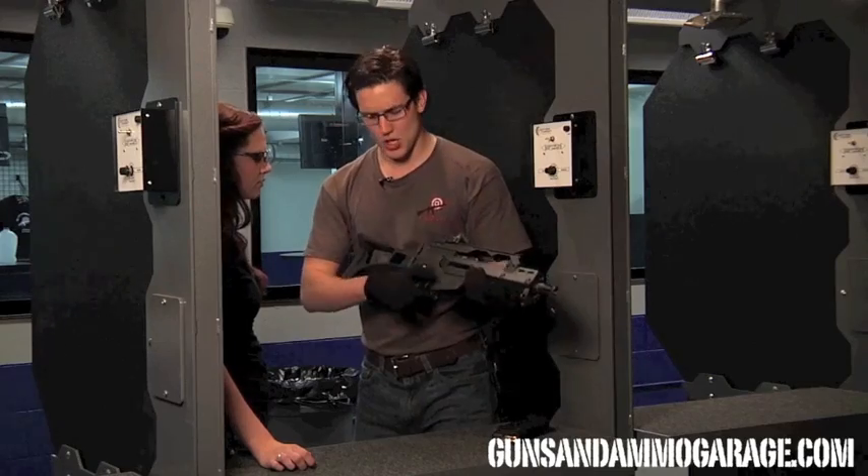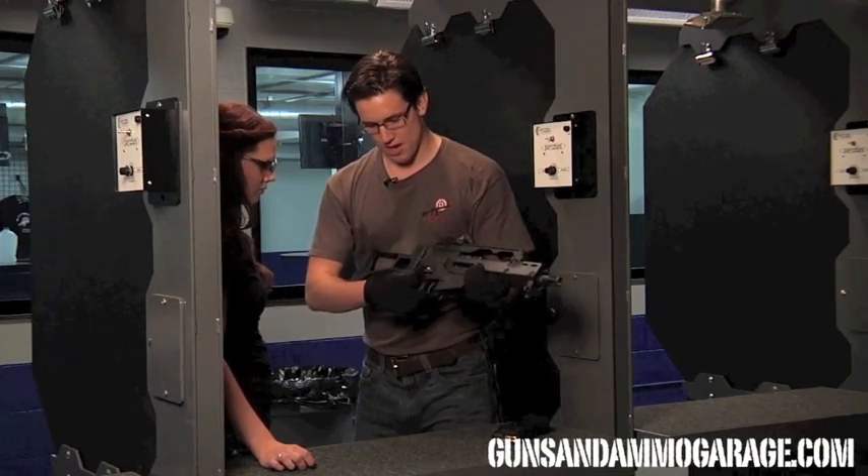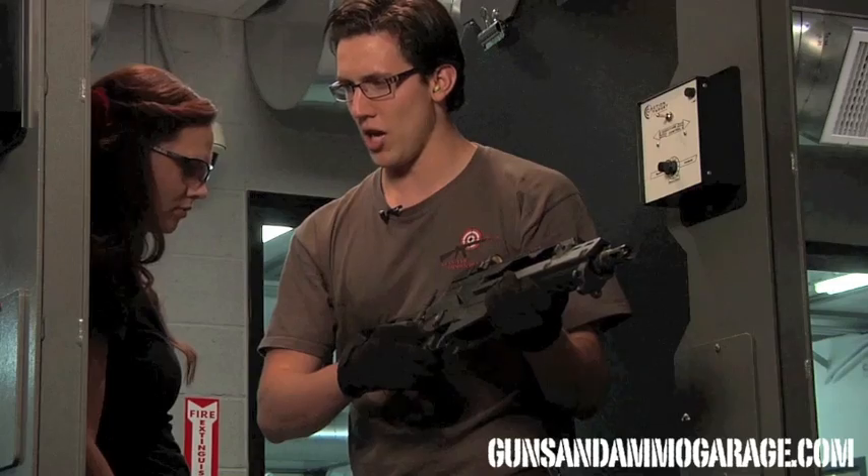Right here is the safety selector. You have one on both sides. All the way up to safety. Single shot. Full auto.